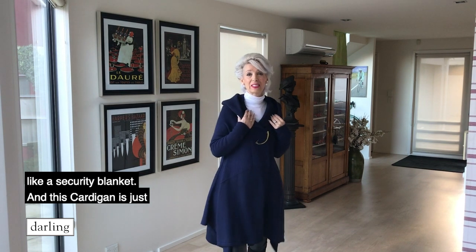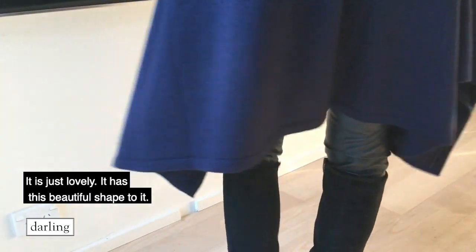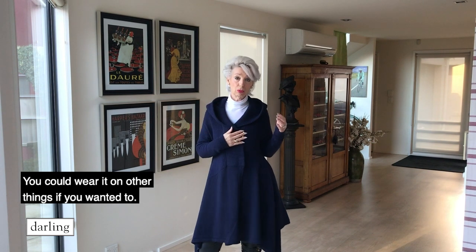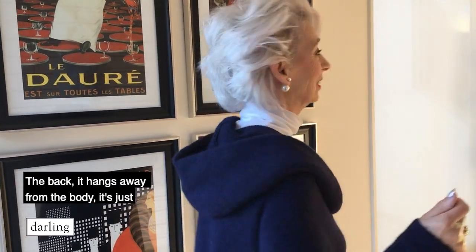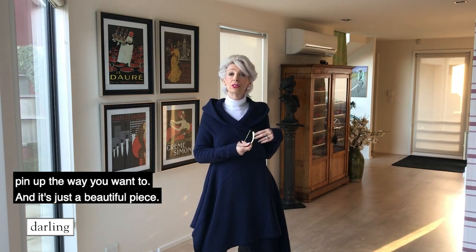Now who on a cold winter's day doesn't love something like a security blanket? And this cardigan is just gorgeous. It's navy blue, it's alpaca and wool - it is just lovely. It has this beautiful shape to it and it does up with a beautiful pin. Kriya are well known for their pins because they do a different pin every season, and this one is a sort of tarnished gold - not bright and shiny but it looks great. You could wear it on other things if you wanted to, but it is a lovely piece with this cardigan. It has a hood at the back, it hangs away from the body, and if you really wanted to, you could wrap yourself in it. You can pin it up wherever you want to - it's just a beautiful piece.